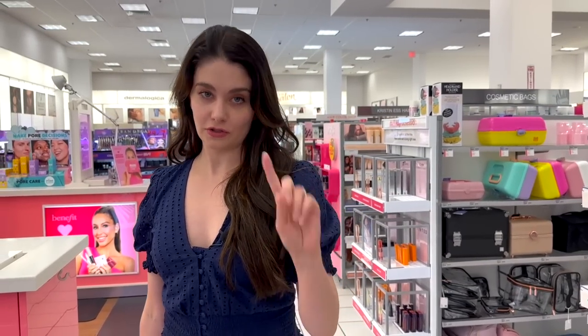Hi everybody, today we are at Ulta. I am with one of my very dear friends Carrie who is behind the camera. Today I need new stage makeup, so we are going to buy five items that I highly recommend everybody use for stage — high end and low end — so you're gonna get both.